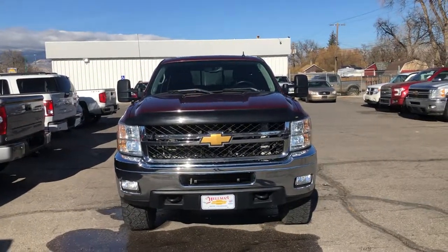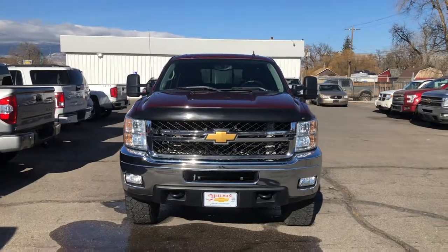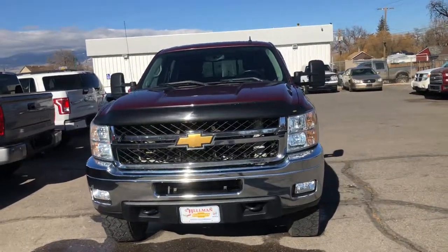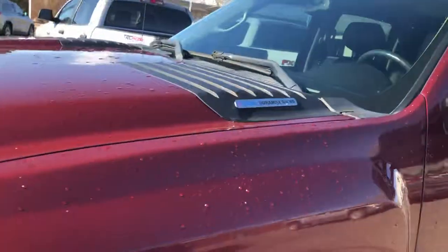Hi everybody, this is Zay from Hellman Chevrolet at 900 Main Street in Delta, Colorado, just showing you this 2013 Chevy Silverado three-quarter ton. This one does have the Duramax engine in it, 6.6.